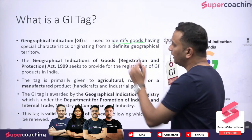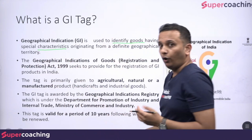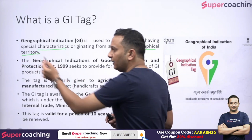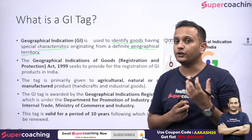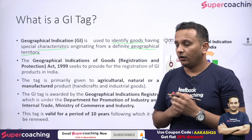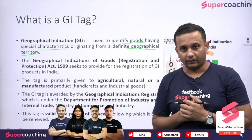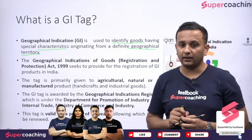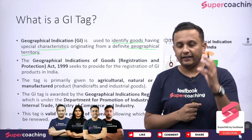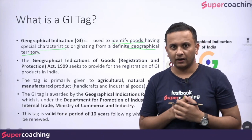GI tag is used to identify goods that have some special characteristics. Why are these special characteristics? Because these products come from a definite geographical territory. For example, Basmati rice is also given a GI tag. The GI tag is given under the Geographical Indications of Goods Registration and Protection Act of 1999. This act applies in India.